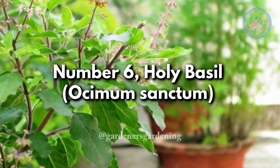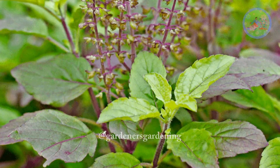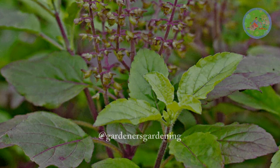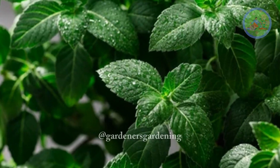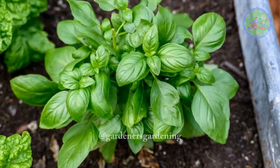Number 6: Holy Basil, Ocimum Sanctum. Holy basil, or tulsi, is well known for its medicinal and spiritual properties in Ayurveda, helping to heal and control many diseases. Its main function is purification — eradicating negative energy, killing bacteria, and stimulating positivity.